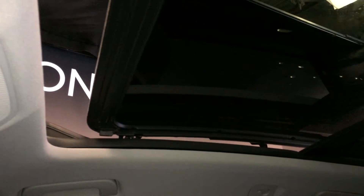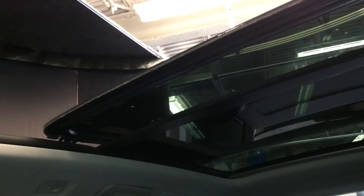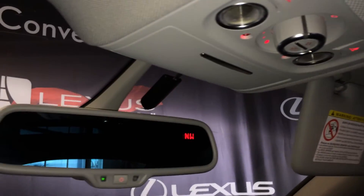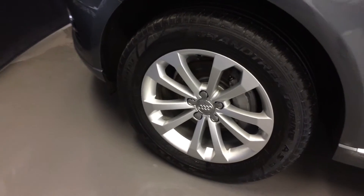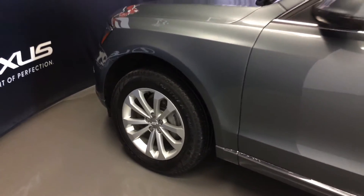Panoramic glass roof with a powered sunshade. Overhead controls with your sunglass holder and an auto-dimming rear view mirror with compass. 18 inch wheels.